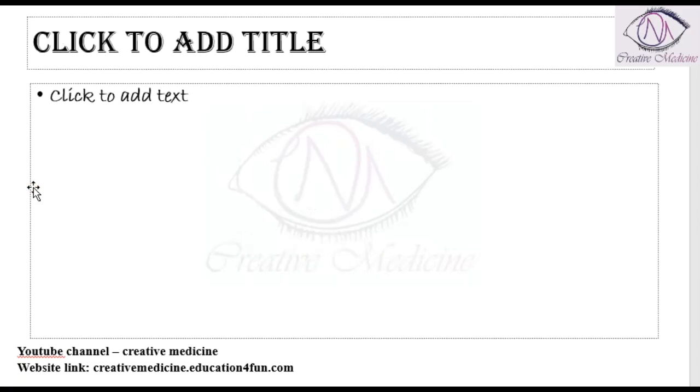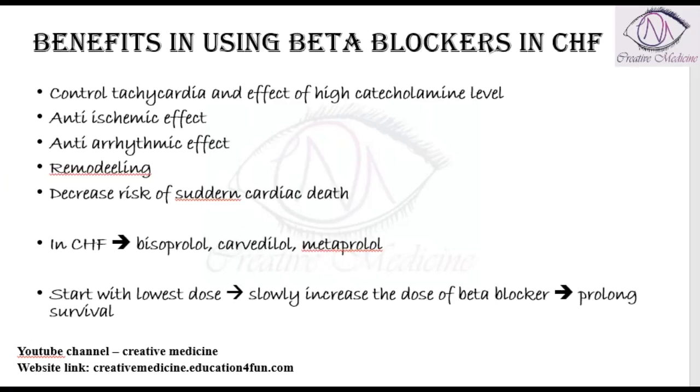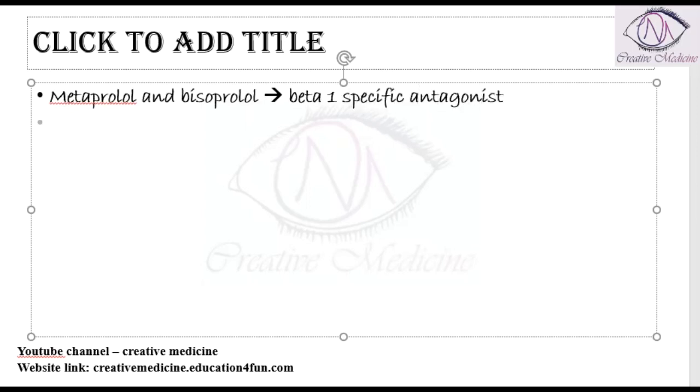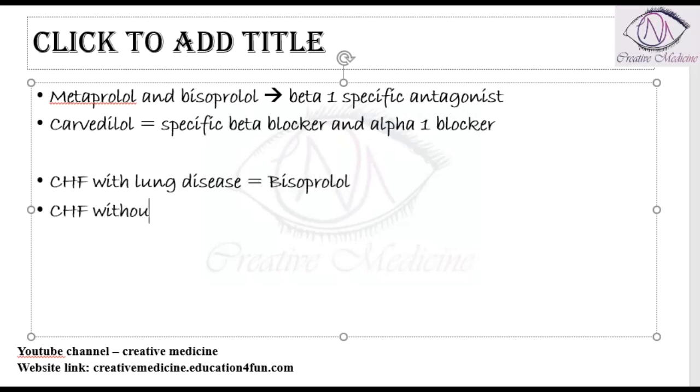Among these three drugs, metoprolol and bisoprolol are beta-1 specific antagonists, whereas carvedilol is both a beta blocker and an alpha-1 blocker. If a patient has chronic congestive heart failure with lung disease, bisoprolol is preferred. In congestive heart failure without lung disease, carvedilol is the preferred choice.